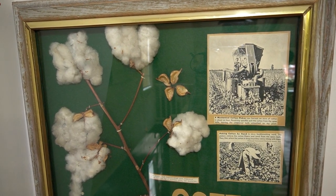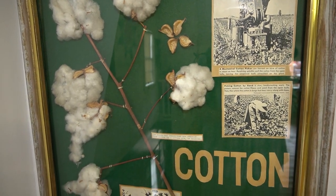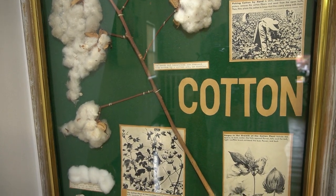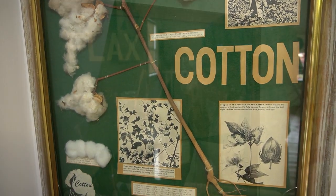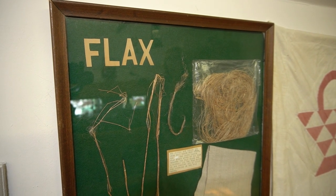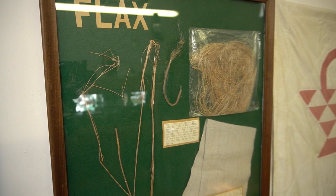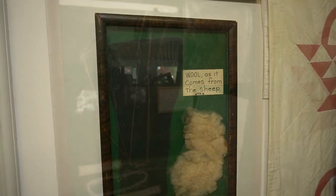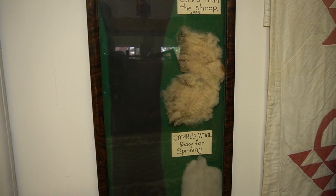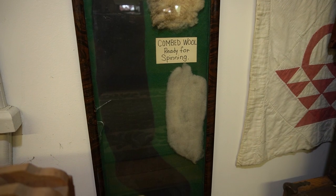On the south wall of the second floor of the Coach House, we have our display on how fiber becomes cloth. Cotton fibers were harvested from many of the area farms. Flax fiber, or linen fiber, was also another plant product that was made into cloth. Finally, wool from a sheep was used for spinning into yarn and into products for the home.